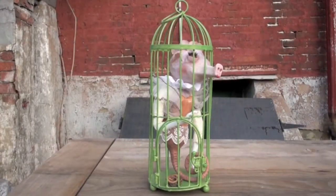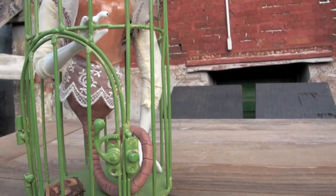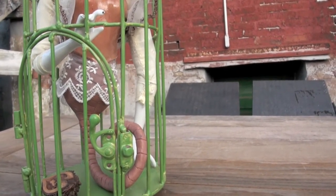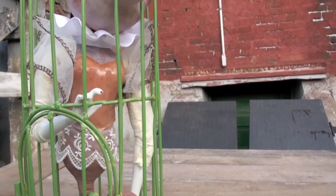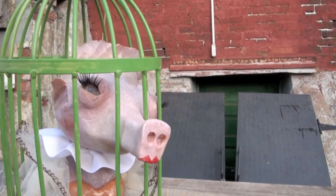I have a fascination with seahorses for a number of reasons — one, the men carry the babies, which I think is a great idea, and they also mate for life, which I find very appealing.